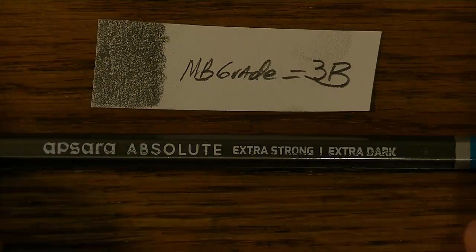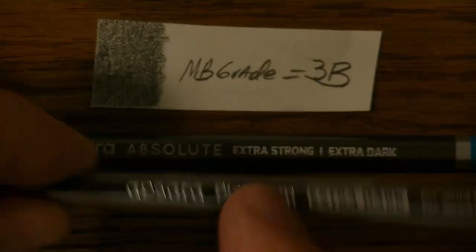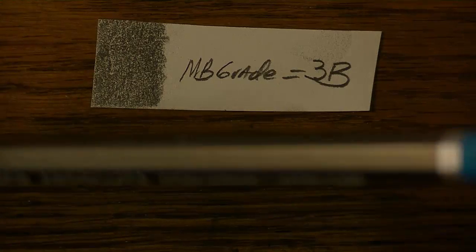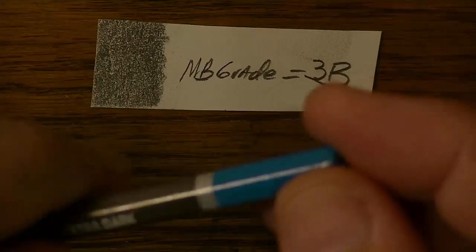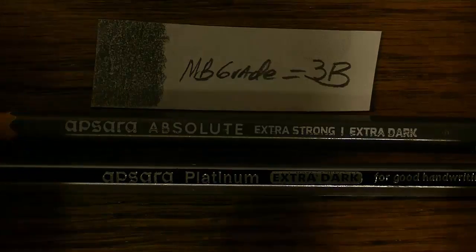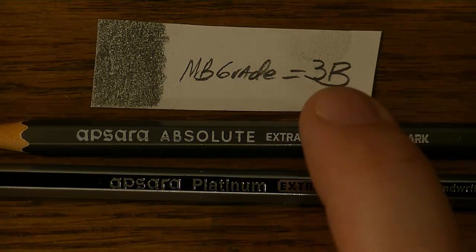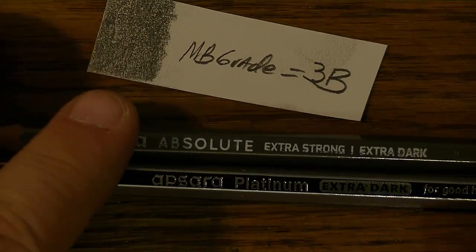The only other deciding factor is price and appearance. I did spend less money for the Platinum than for the Absolute. As for appearance — the Absolute has a muddy bronzy color with a powder blue tip, while the Platinum has a dark blue on silver look. My personal choice is the Apsera Platinum: it was less expensive, easier to get, and I like the paint job better.